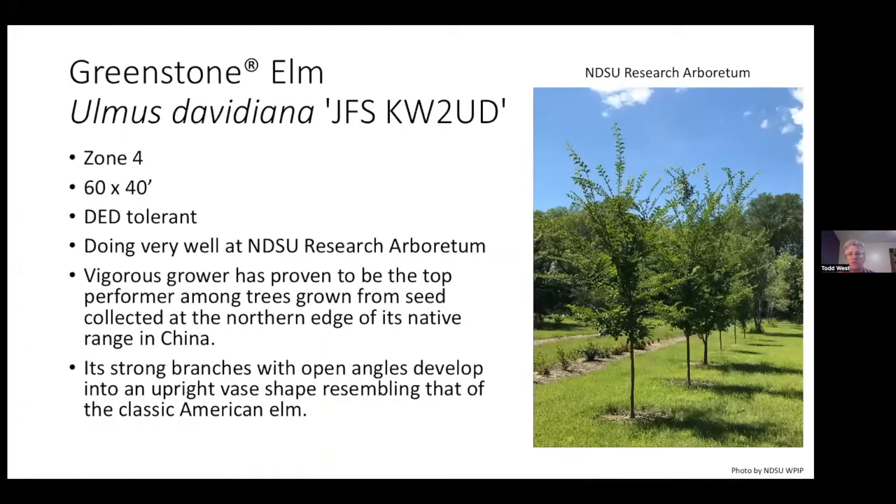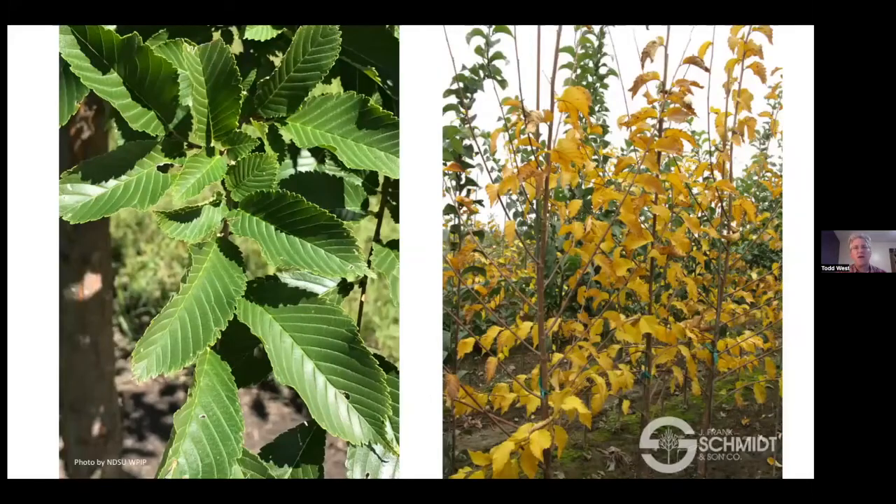Greenstone Elm is also a Japanese elm resistant to Dutch elm disease. It's going to be a big tree — 60 feet by 40 feet — with a green-yellow fall color, not as nice as Northern Empress, but DED tolerant and a great grower. Very nice strong branch angles and beautiful foliage during the growing season.